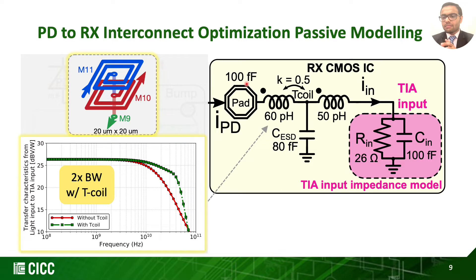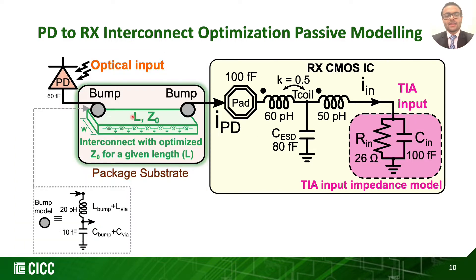To reduce the effective capacitance imposed by the ESD diode and the bump pad, we include a series, multi-layer, multi-turn T-coil between them, where it helps increase the bandwidth by two times. For the PD-to-receiver interconnect, we extract S-parameters from the layout using the ADS tool. Lastly, we include the PD model provided by the vendor and an LC-based bump model to complete the overall front-end passive model.